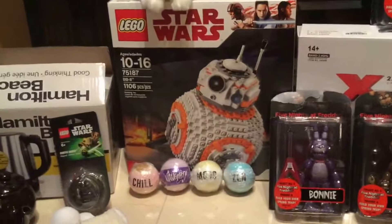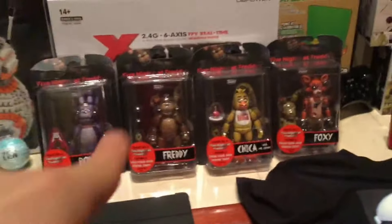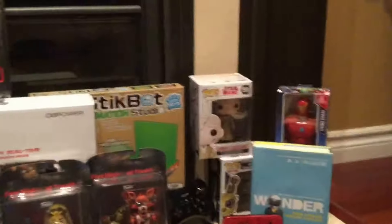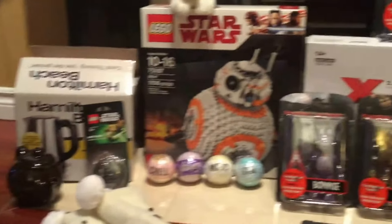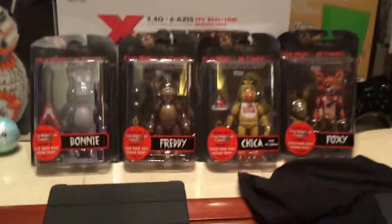There's gonna be tons of videos coming on all of this stuff — the BB-8, the bath bombs, the Five Nights at Freddy's figures are definitely coming very soon, and all this other cool stuff. So hopefully you guys enjoyed this video. Like, comment, subscribe, and Star Wars Bunny, out!